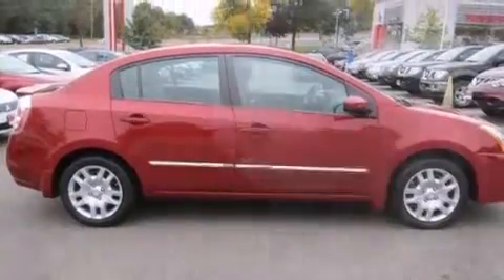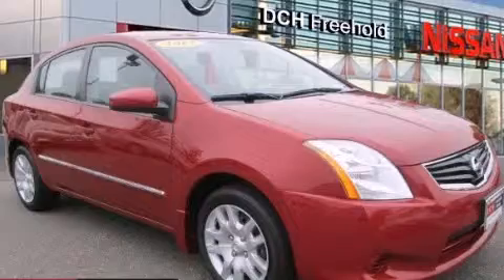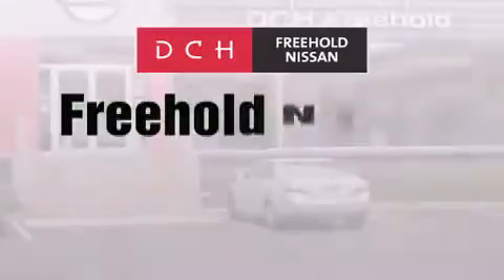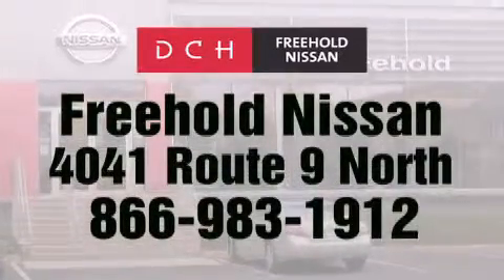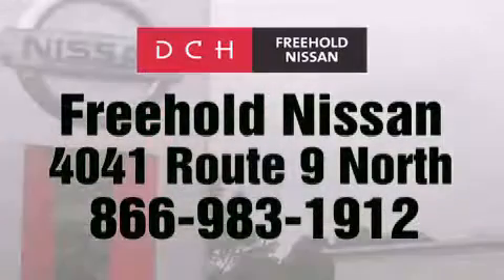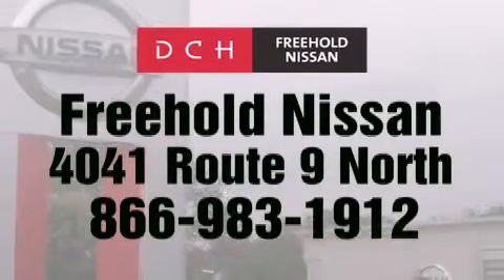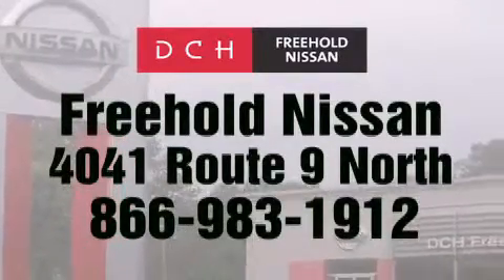We hope you found this video informative. Please contact us today. DCH Freehold Nissan is conveniently located across from the Freehold Raceway Mall on 4041 Route 9 North in Freehold. Contact us at 866-983-1912 for more information about this vehicle and others like it.